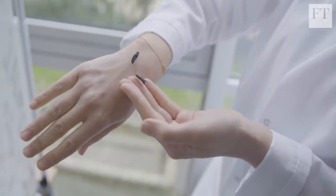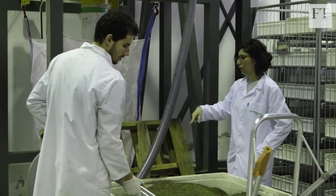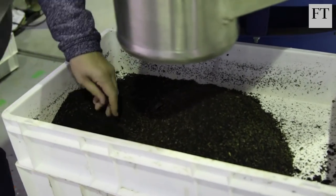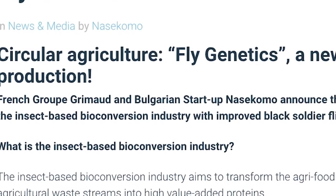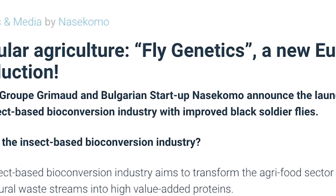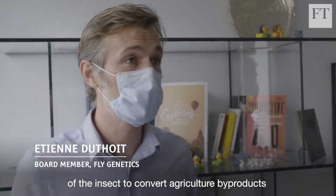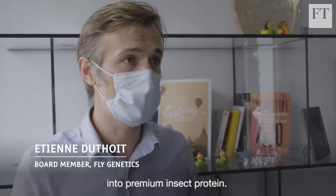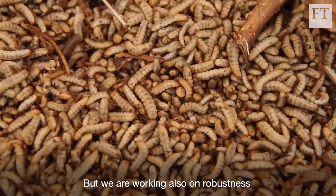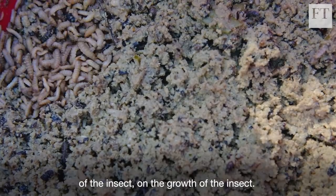The black soldier fly market alone is predicted to be worth $2.57 billion by 2030, according to Research and Markets. That explains the recent launch of company Fly Genetics, created to breed improved black soldier flies. The most important criteria is the insect's ability to convert agricultural by-products into premium insect protein, alongside improvements in robustness and growth rate.